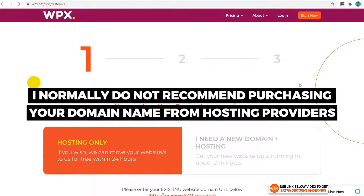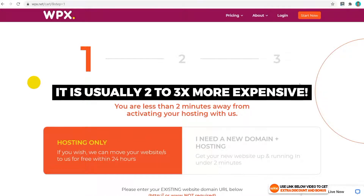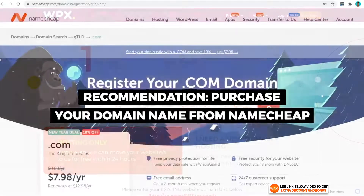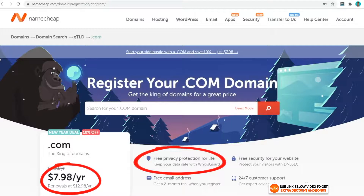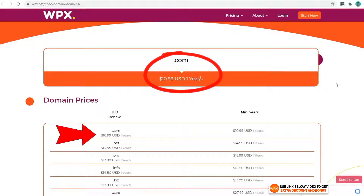Regarding domain name pricing, I never recommend buying a domain from the hosting provider as it's always two or three times more expensive per year. Instead I always recommend buying from Namecheap — a .com domain there costs about $8 per year and renews at $13 per year with domain privacy included. WPX hosting provides a .com domain for $10.99 per year and renews at the same price, so you lose out the first year but the renewal is cheaper than Namecheap.